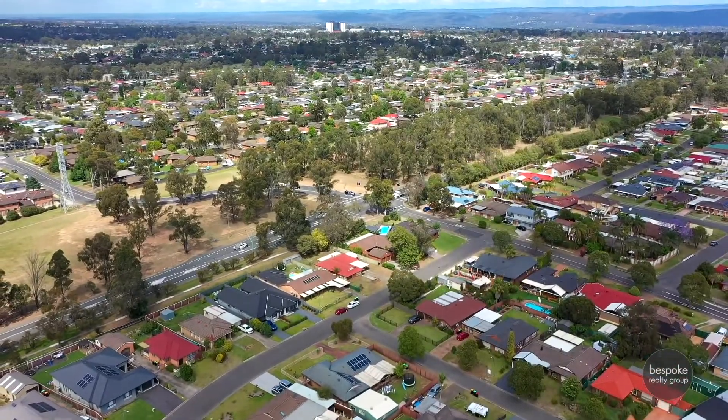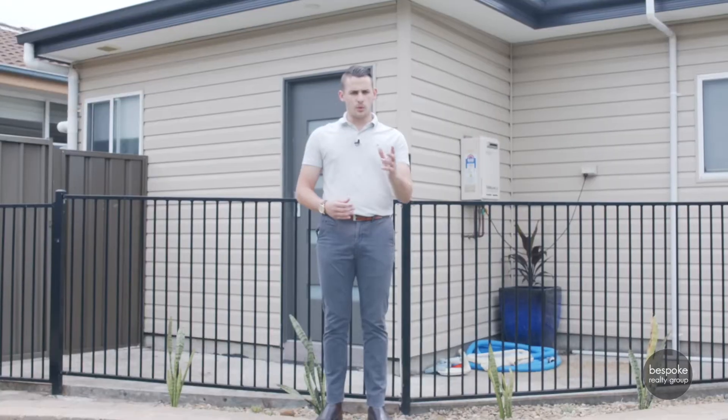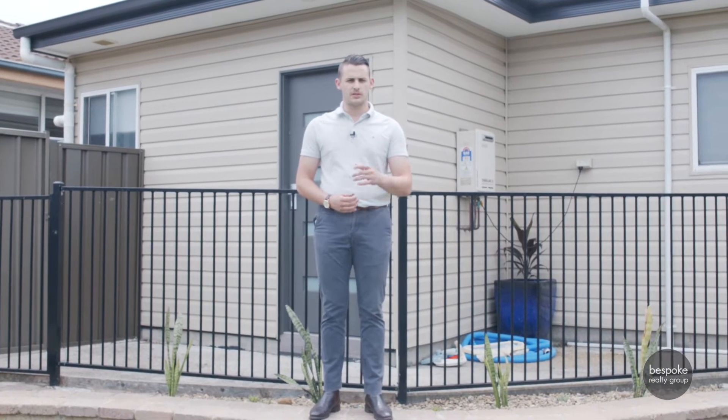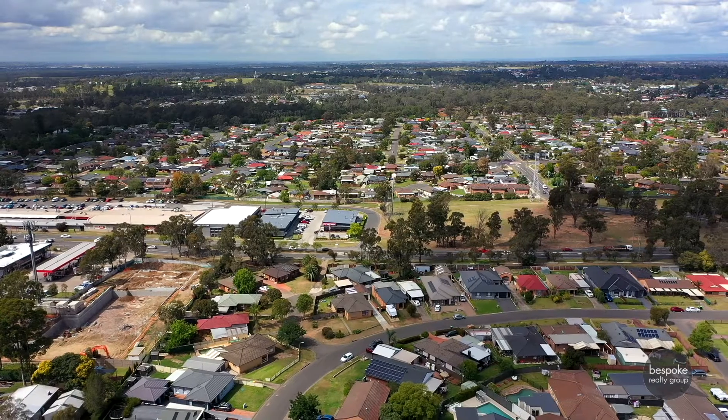Don't miss your opportunity to inspect this expansive four bedroom home in Warrington Downs, also with a two bedroom granny flat. You don't want to miss the opportunity to inspect — please contact myself or Sharon and we look forward to meeting you at our open home.